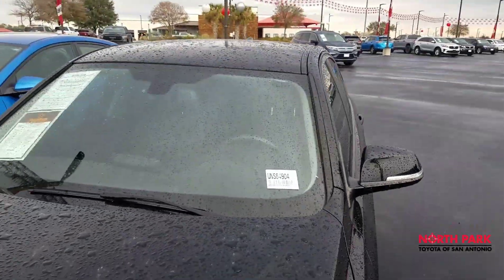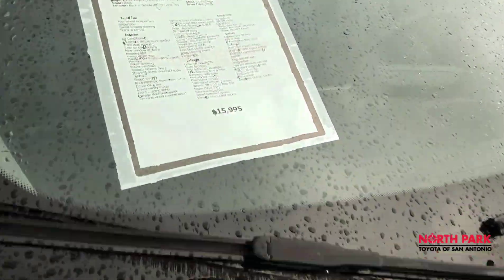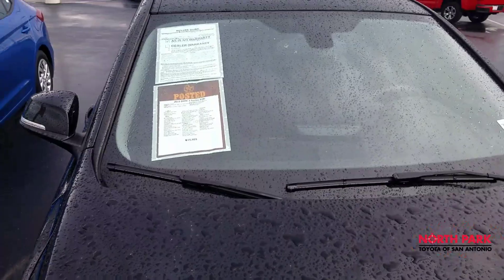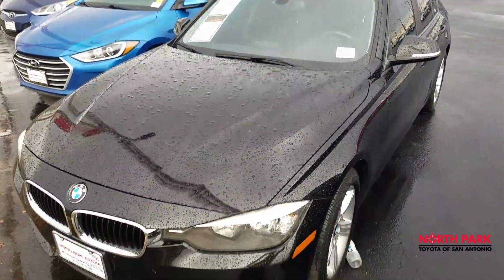If you are interested, let me know. Take a look at the original sales price — it is on sale today at $15,995. I believe we have it for $13,000 or $14,000 online now. Contact Isaac at North Park Toyota. Thank you very much.